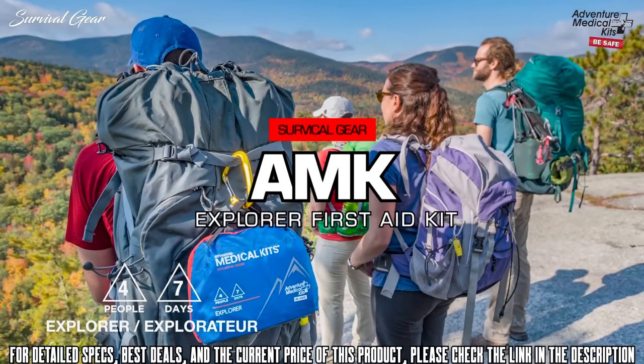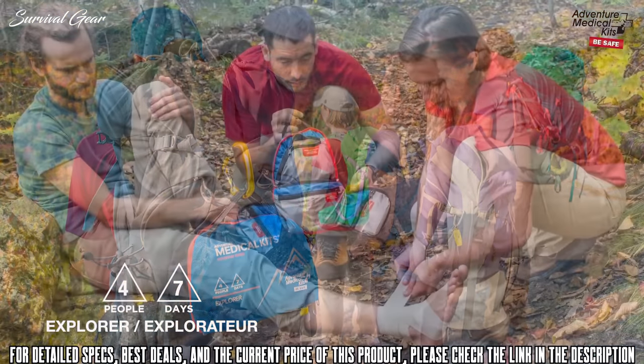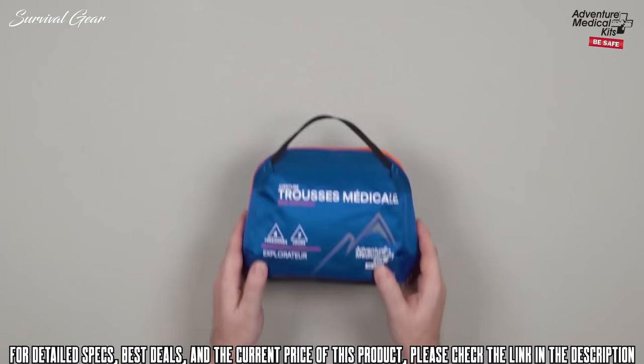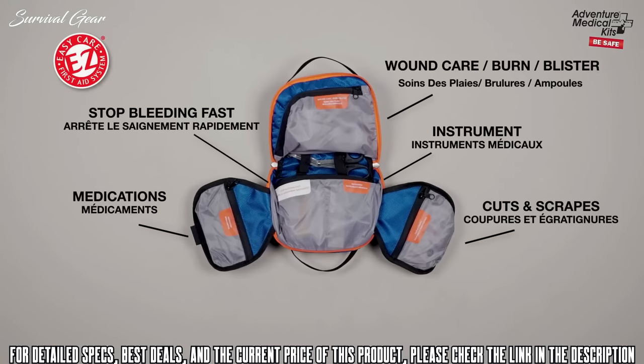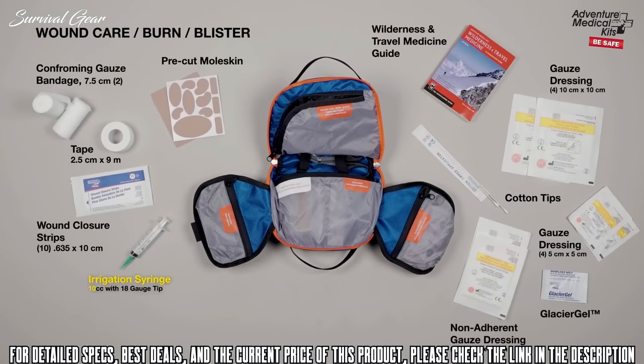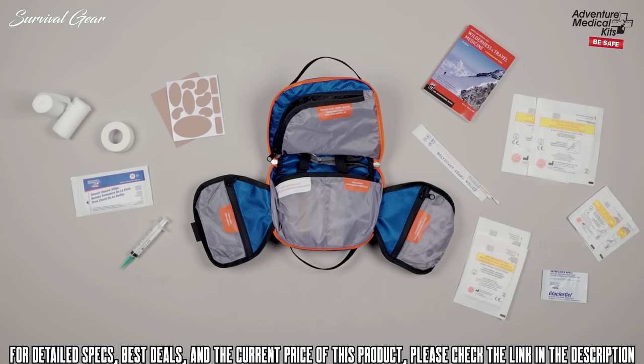The Explorer is perfectly tailored to families or smaller groups on week-long adventures, ideally suited for extended camping or long stretches on the trail. Inside the kit are semi-transparent pockets organized and labeled by injury in French and English, so you know exactly where to reach. The wound care pocket features an irrigation syringe to clean wounds, wraps and bandages to immobilize fractures, and pre-cut moleskins and glacier gel burn dressings to treat hot spots and blisters. Adventure Medical Kit's exclusive wilderness medicine manual is included — it's like having a doctor in your bag.